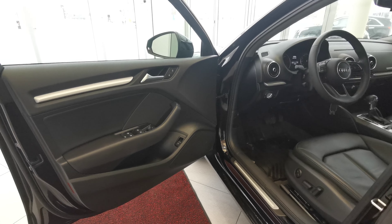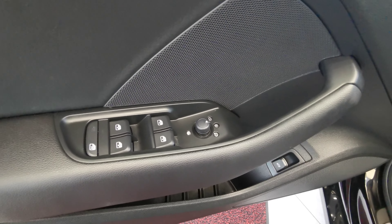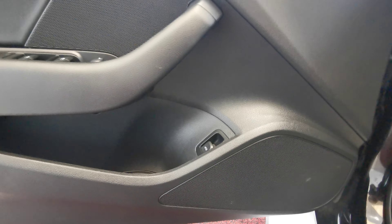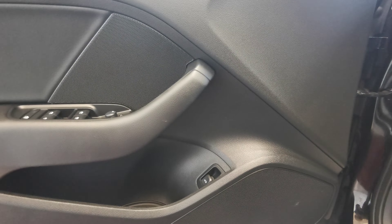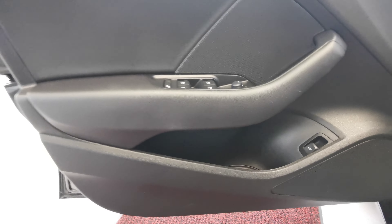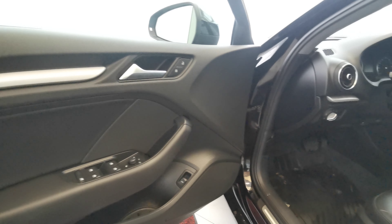Making our way into the front of the vehicle now. You have your power lock buttons up at the top, power side mirror and power window controls. Trunk opener with a nice big speaker down at the bottom and one in the middle of the door panel. Storage compartment down at the bottom.